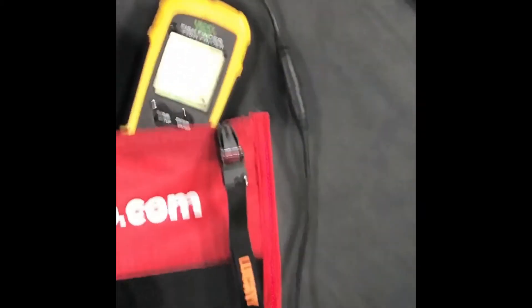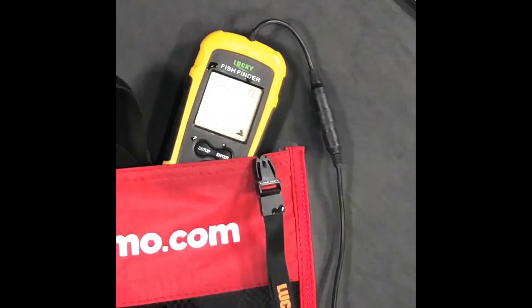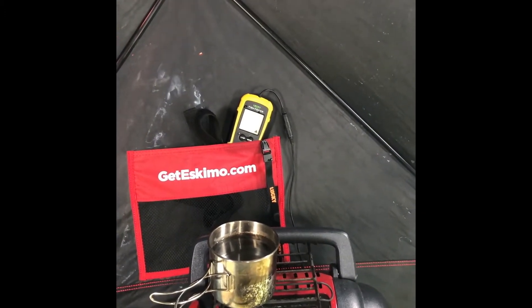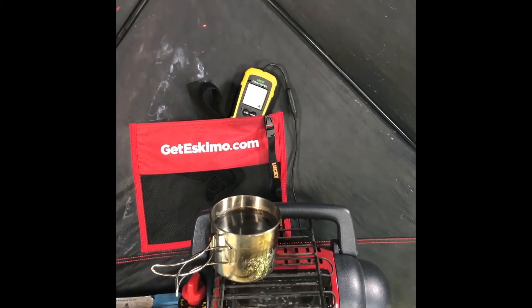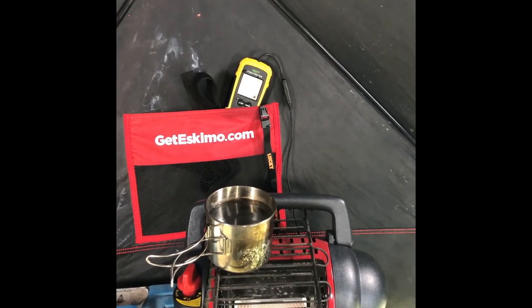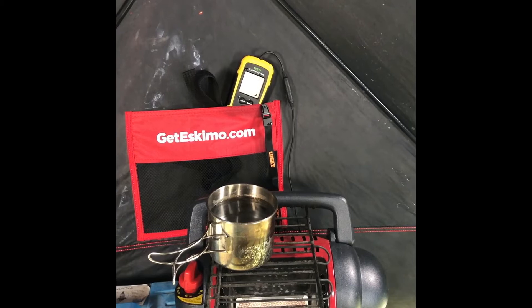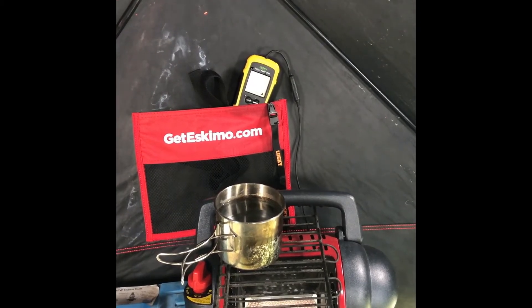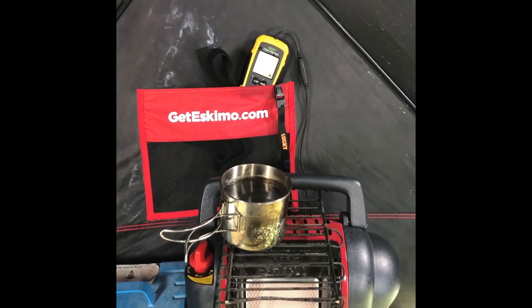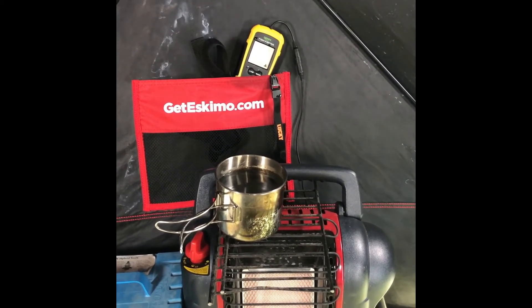Hour and a half after sinking it — still working. I'm not sure how, not sure why. Granted, there's no fish underneath me right now to prove it, but it is working. One just passed through a second ago — that's what reminded me to film. Yeah, still trucking. Doesn't look like there's going to be any permanent effects.